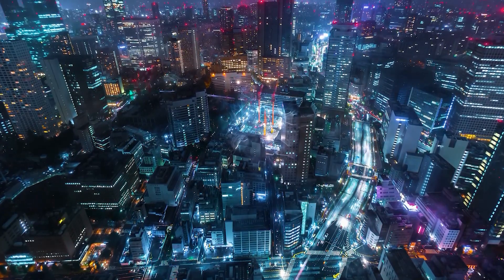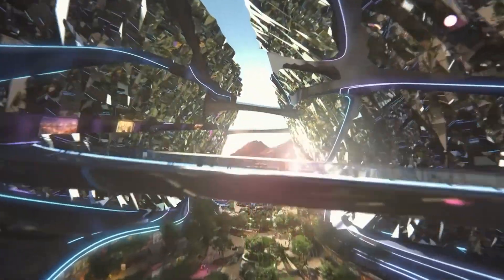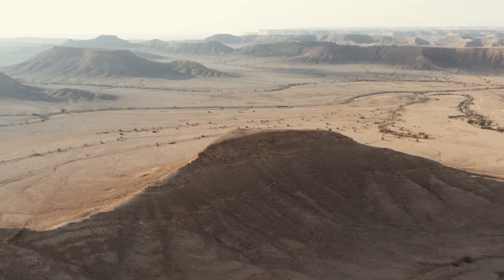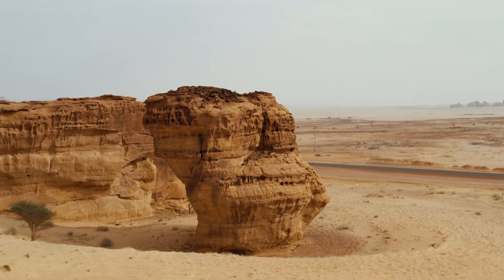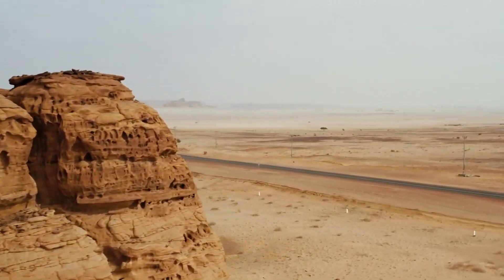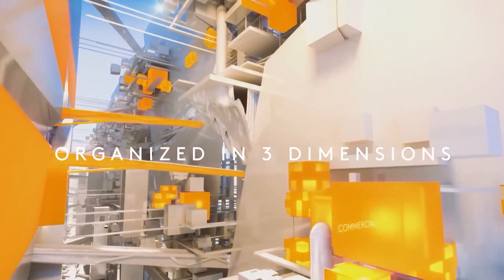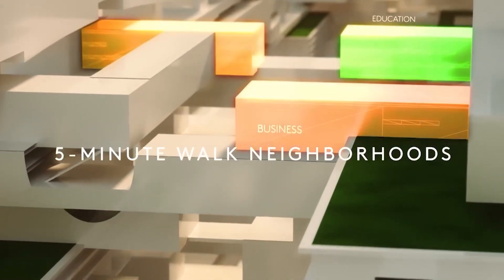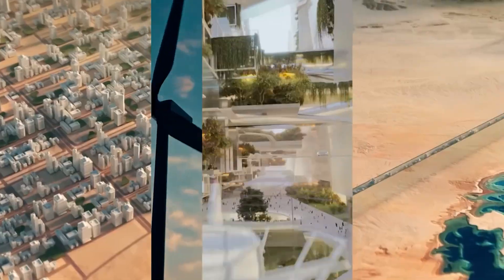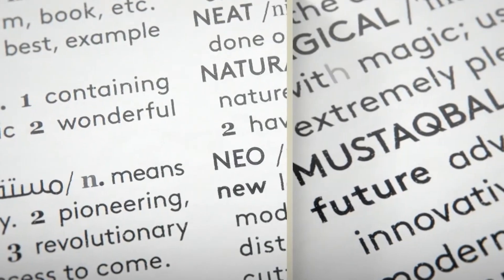Unlike traditional cities that expand outward or upward, the Vault flips the idea of urban sprawl completely on its head. Instead of building over the desert surface and disrupting the landscape, everything here happens below ground. Homes, offices, parks, shops, entertainment, and transport are stacked vertically, designed to save space, reduce environmental impact, and create a self-sufficient ecosystem.